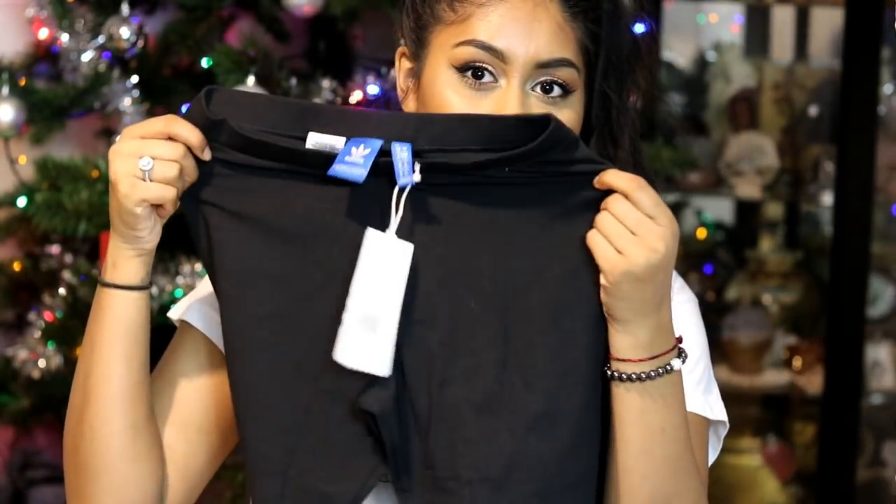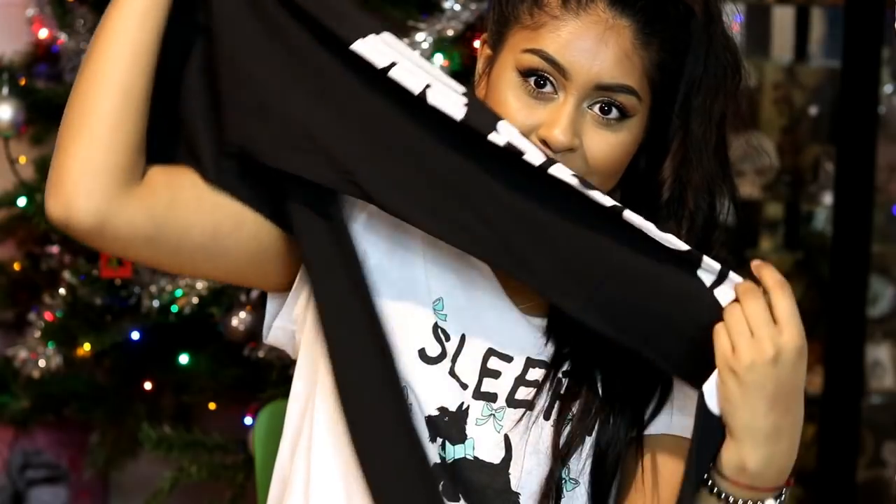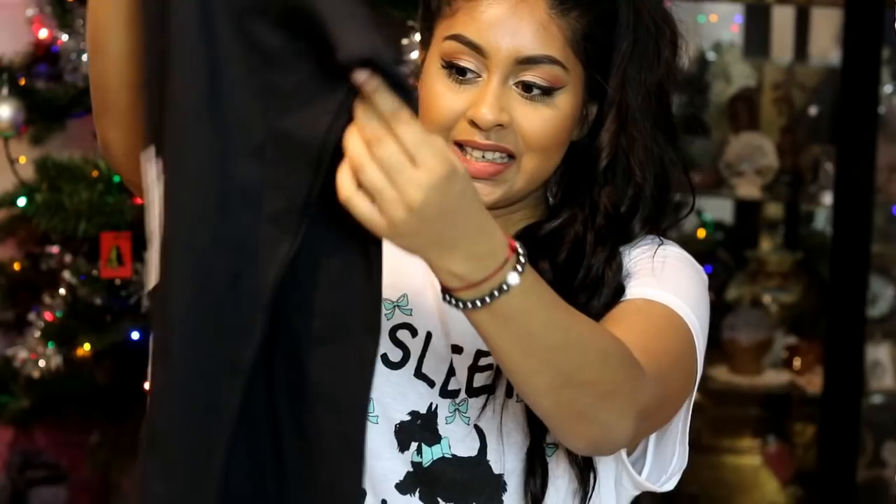If you guys know any good places to get storage boxes or acrylic containers, send me some links because I'm definitely looking for really good ones. I can't wait to get into organizing it all and filming that video for you guys. Then I got this pair of Adidas leggings — my boyfriend got these for me and I love the big Adidas writing on the side. I wear leggings a lot.